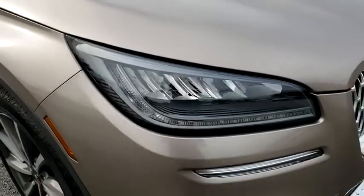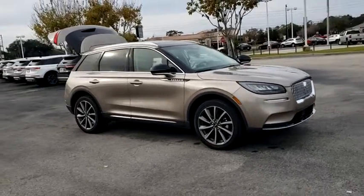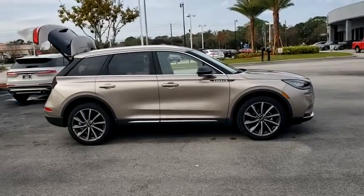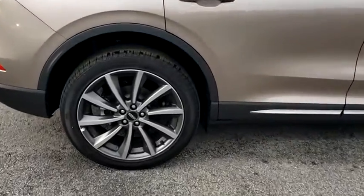Come test drive the 2020 Lincoln Corsair. The Lincoln Corsair looks the part with an elegantly designed exterior. High-end interior features and technology are coupled with the functionality that you expect from a compact SUV. Here are some of this vehicle's great options.